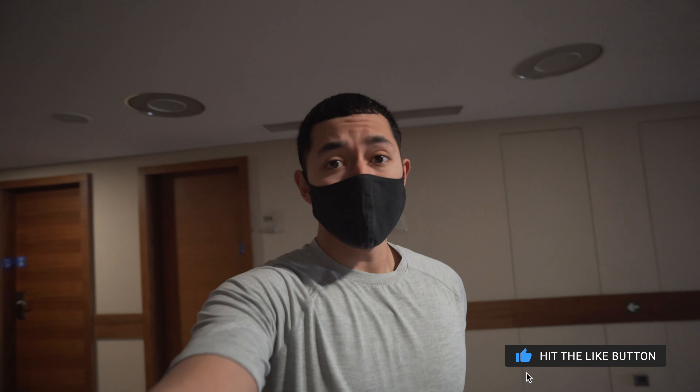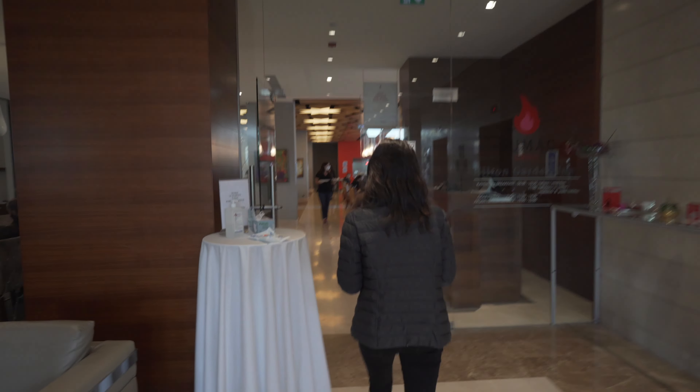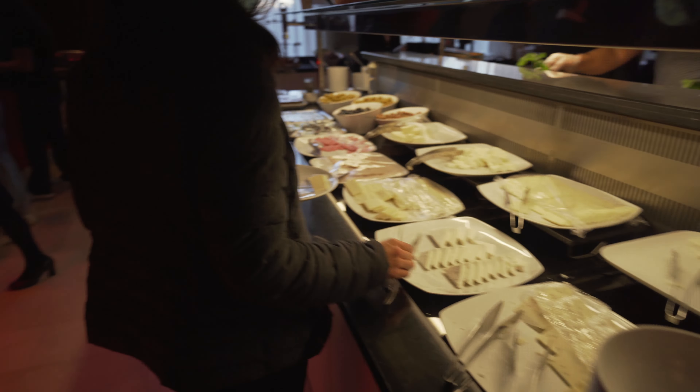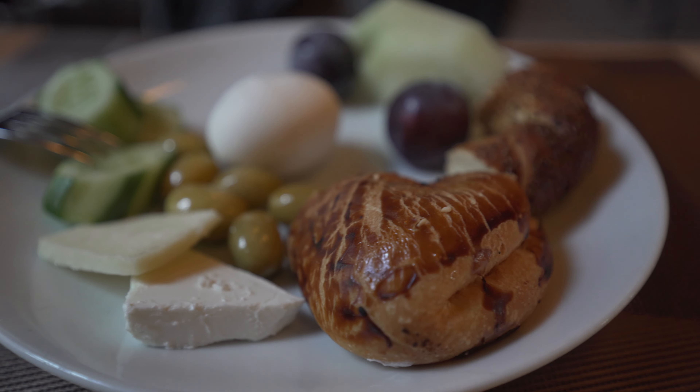Good morning everyone — this is our second day here in Konya, our first full day. We just got our breakfast, which is served from 6 to 11 in the morning. Next time we'll come a little earlier because it's packed right now. It's the usual Turkish breakfast you see in most hotels — breads, cheeses, vegetables, fruits — and they had fresh honeycomb and some cereal. We're going to eat quickly so we can head out, because if the crowds here are any indication, it's going to be a busy day.